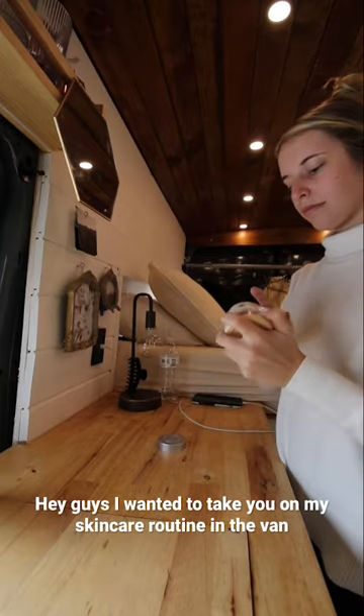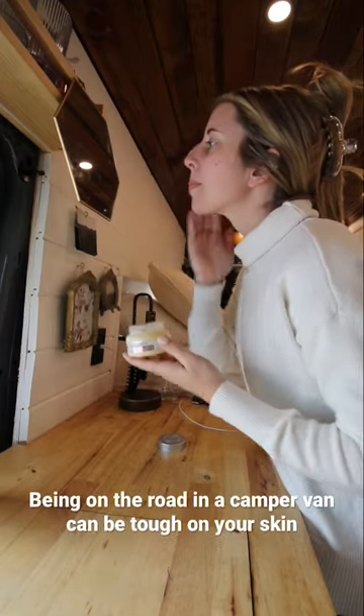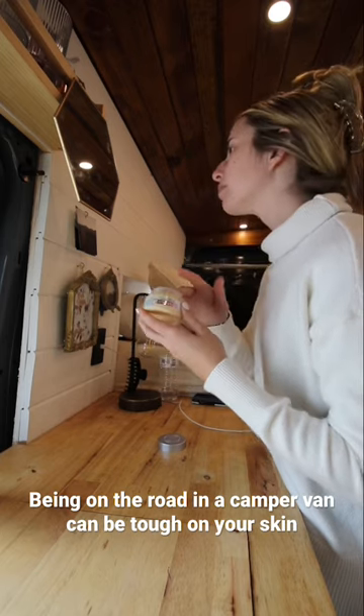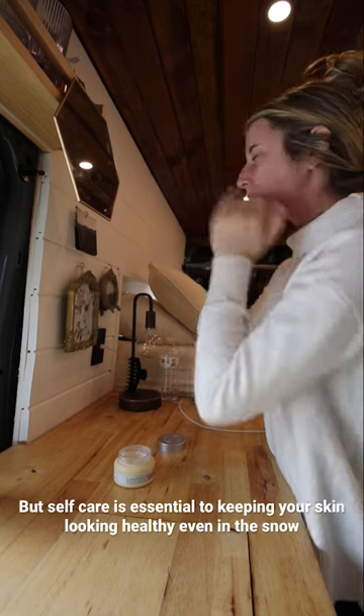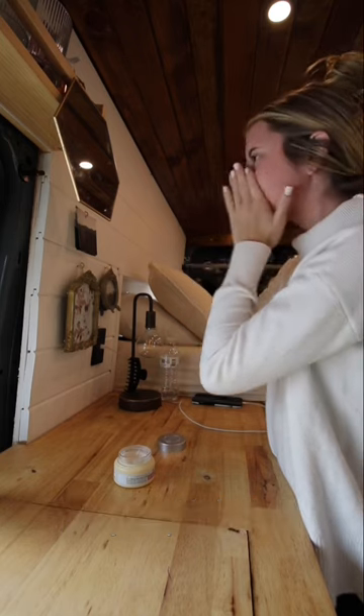Hey guys, I wanted to take you on my skincare routine in the van. Being on the road in a camper van can be tough on your skin, but self-care is essential for keeping your skin looking and feeling healthy even in the snow.